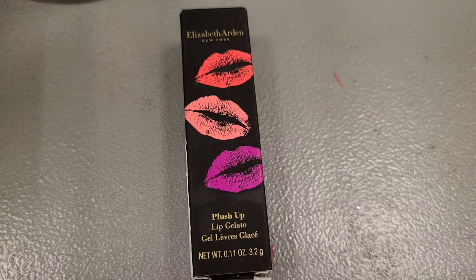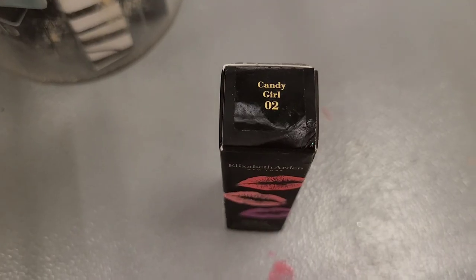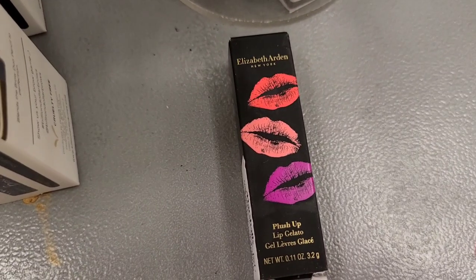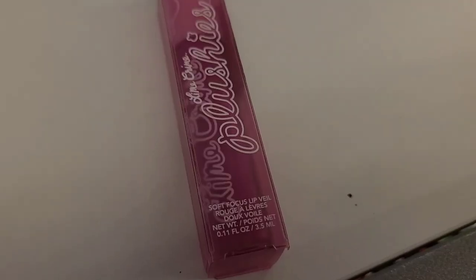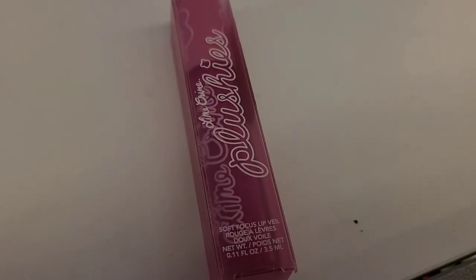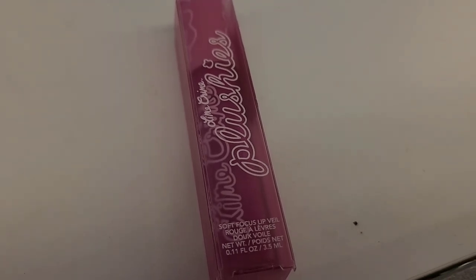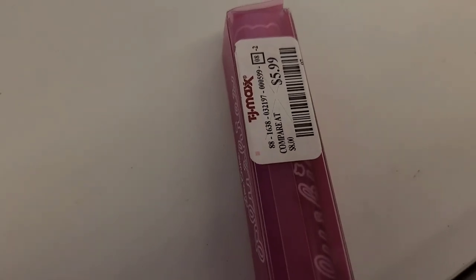They also have this Elizabeth Arden Plush Up Lip Gelato in the shade Candy Girl 2, going for $4.99 at Marshalls. This is the Lime Crime Plushes Soft Focus Lip Veil — the shade looks so cute. It's in the shade Dragon Fruit and it's also going for $5.99.